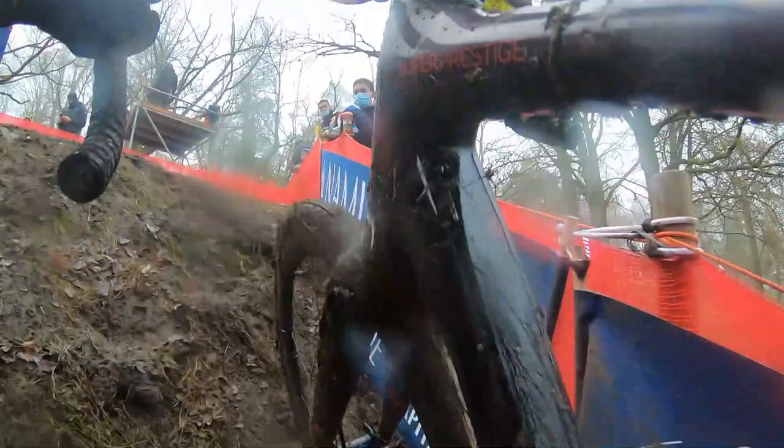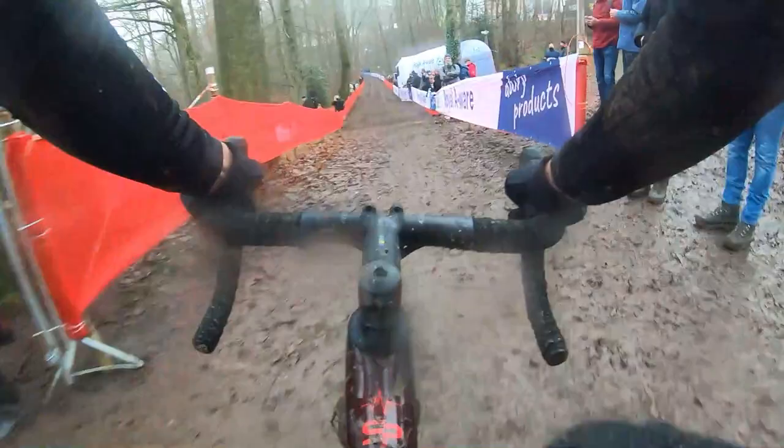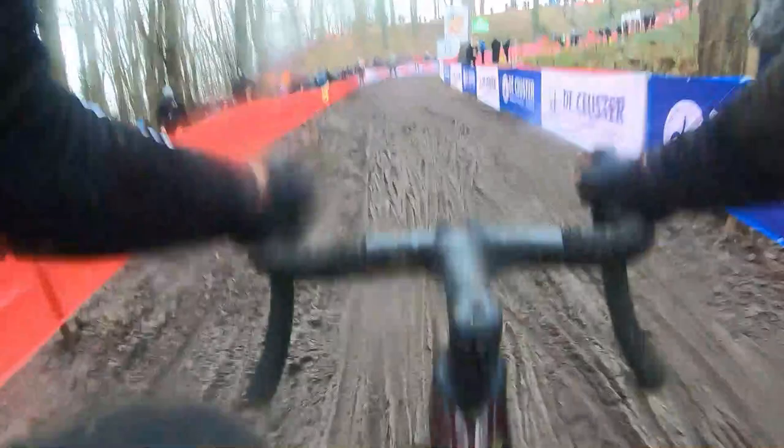Coming back to the off-camber, you have another send-it downhill here — sending it and hoping you don't get catapulted into the barriers like what happened with Dubau. I feel the first part of the off-camber which led into the downhill should have had a safety zone, because that could have gotten nasty. We already saw that the poles weren't put in the ground properly during the juniors' race when riders crashed into them and the course was basically falling apart, but luckily they fixed that for the men's race.